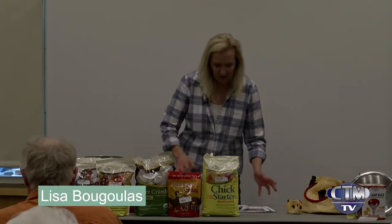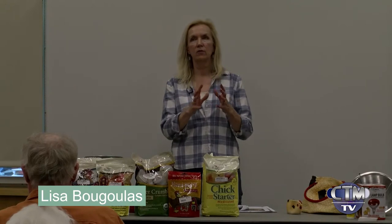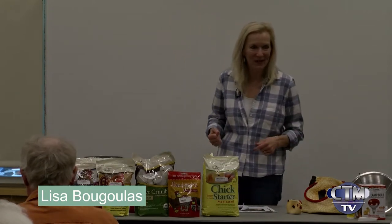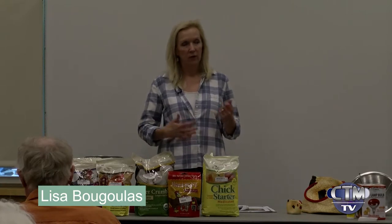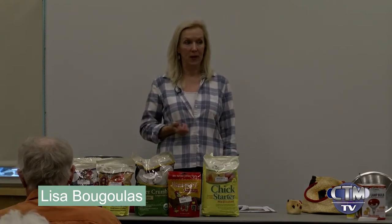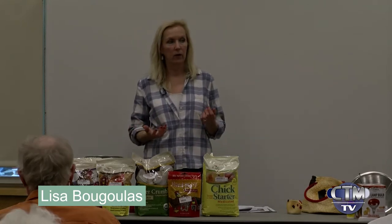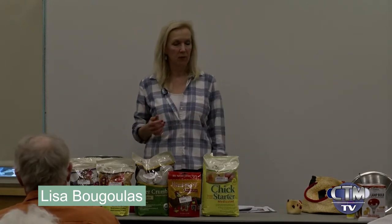Once they're about six to eight weeks old and fully feathered, they can go out in the chicken coop — that's the big expense of raising chickens. There are lots of options: we sell chicken coops at the store, and we can order whatever you like. We always have a few in the parking lot. If you're handy, backyardchickens.com has whole diagrams with step-by-step instructions and material lists — a wealth of information. That's also where I researched all my chickens.